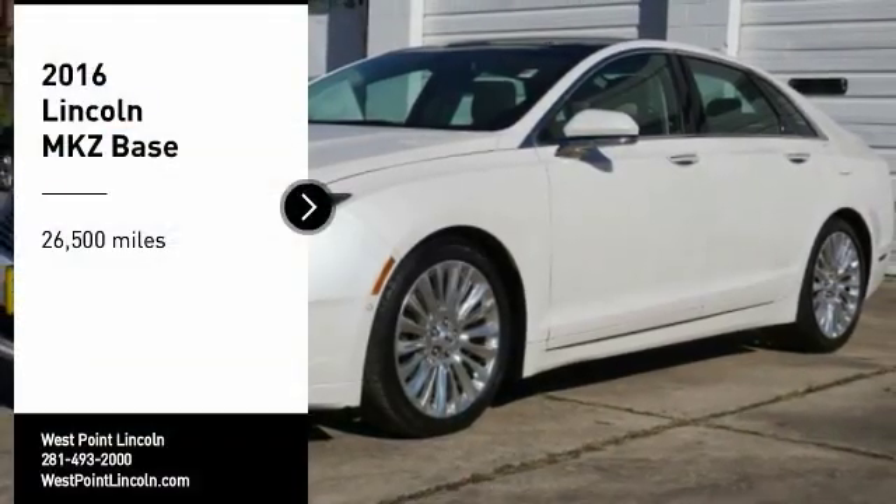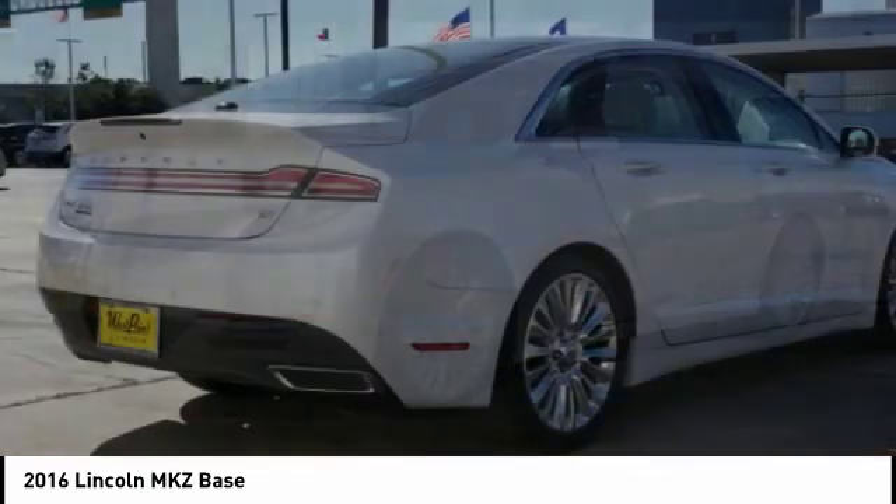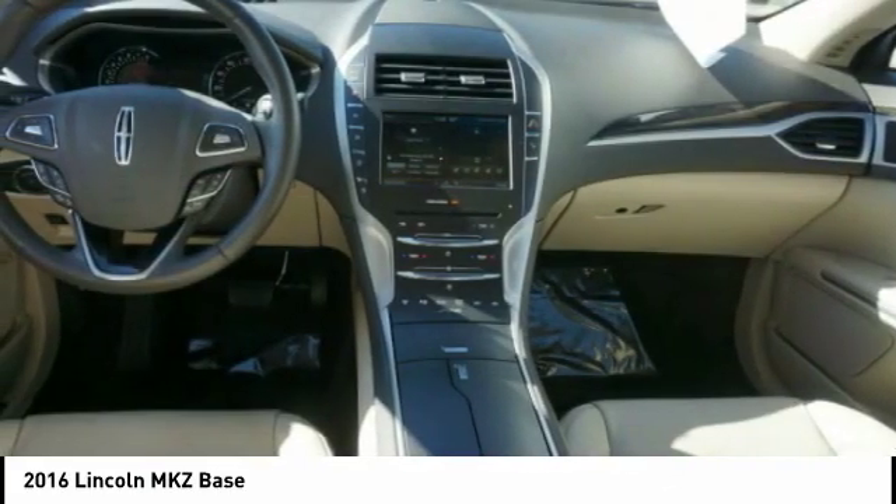We are pleased to show you the 2016 Lincoln MKZ with sharp angles, sleek lines, and a sculpted body. The Lincoln MKZ has an impressive stance and a dynamic design.